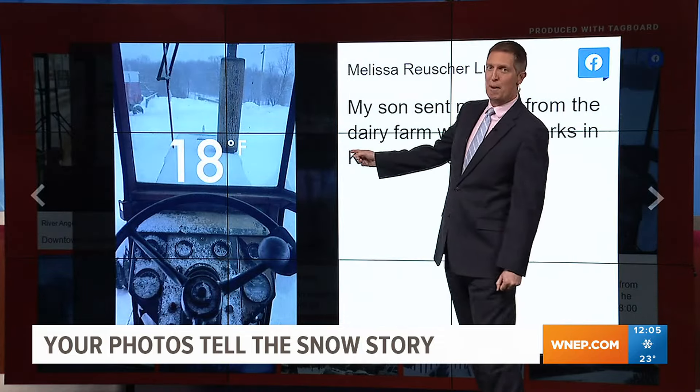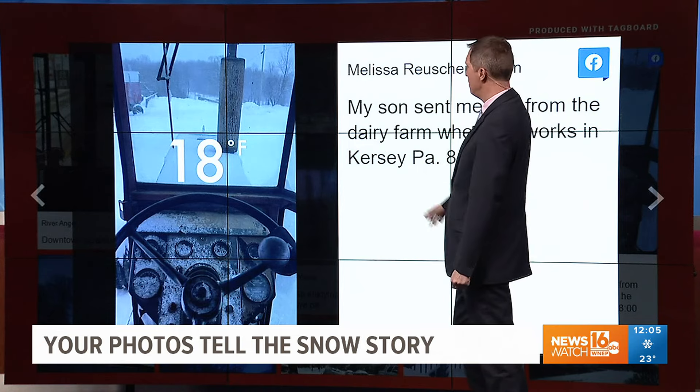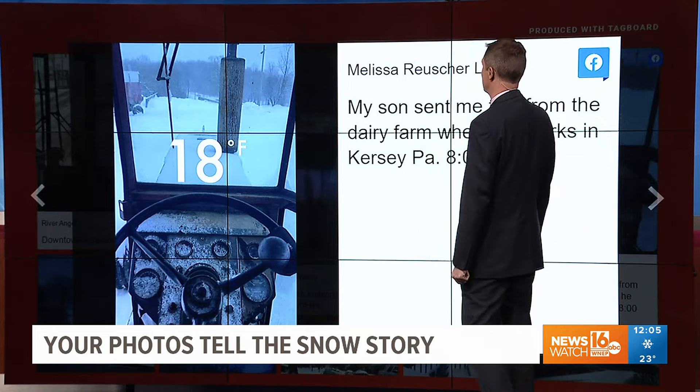This is from out where I grew up — Elk County. Melissa sent us this. Her son said on the dairy farm it was 18 degrees and a lot of snow there. So it's a lot of the state that's dealing with the snow and cold this morning. Thank you, Missy, for sending us that.